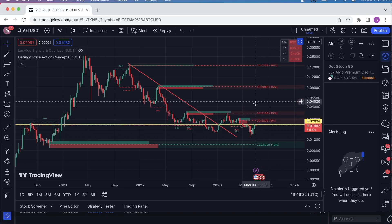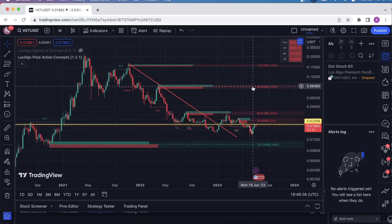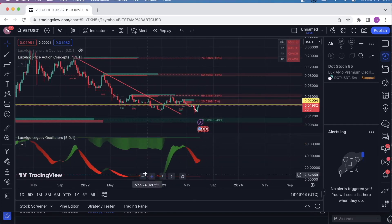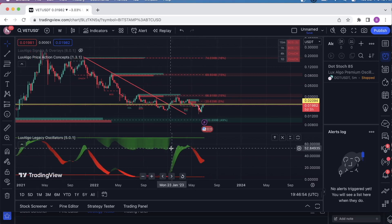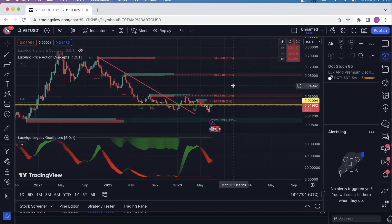If it's able to break above, this is going to be the next primary resistance area, this range here around $0.08. I would like to see it get there, but I'm just going to wait and see. This is a paid stochastic indicator, and actually you'll see we're starting to turn back up. We haven't flipped green yet, but that's one thing that's promising.